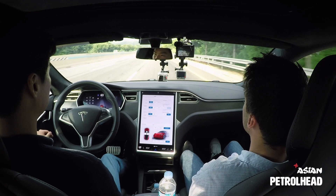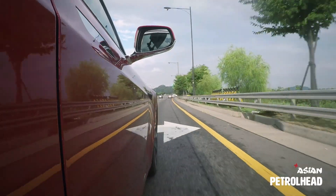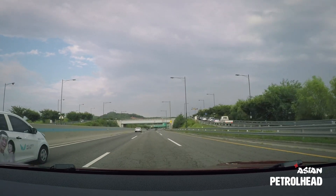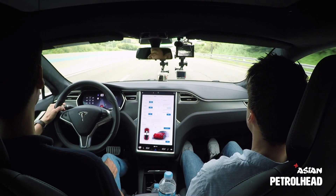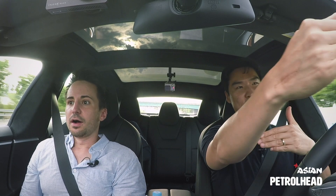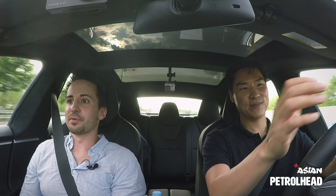Before we exit the highway, let me show you the autopilot. You're doing autopilot? They have autopilot in Korea! I'm supposed to have my hands on the wheel, but — see? It does lane changes for you. You just press the blinker and it goes. What if there's a car beside? Then it doesn't change, because it's got all the sensors. And it steers itself and keeps a safe distance with the car in front — literally autonomous driving.